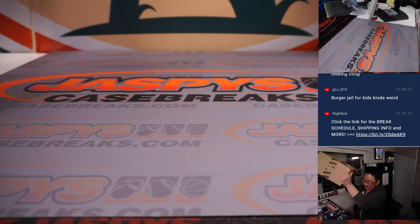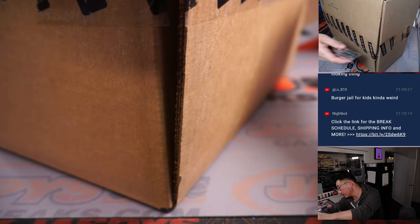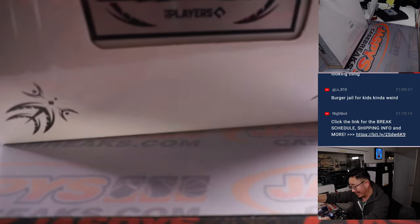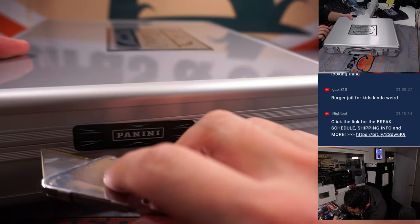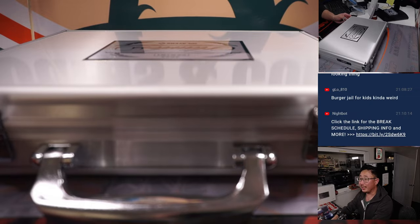Here is the fresh case of 2022 Flawless Baseball. We'll set one of these aside — I can still see it on my camera right here. We'll see what we got in here. Now, if we're lucky, we'll have a middle hit right here.